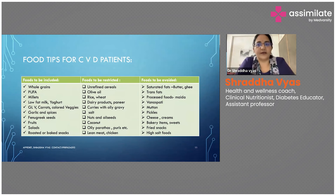Food tips for CVD patients — foods to be included versus foods to restrict or moderate versus foods to avoid completely. Foods to be included: whole grains — millets, oats, unpolished rice. Polyunsaturated fatty acids can be taken. A variety of millets is available with huge amounts of millet recipes in media.